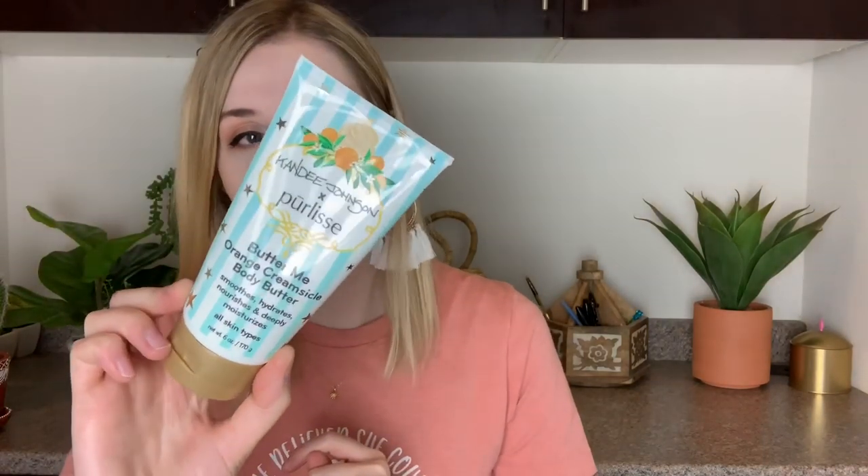The next thing is from the Candied Johnson and Purely's collab: their Butter Me Orange Creamsicle body butter. I received this in an Ipsy Plus — I think it was May. It smells really great like oranges and makes your skin feel amazing, so I've really been enjoying this body butter. I've just been loving lotions in general.